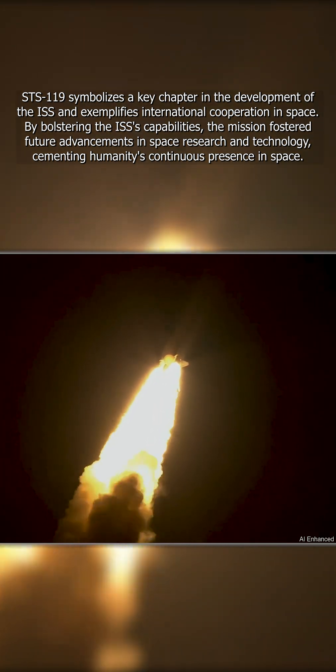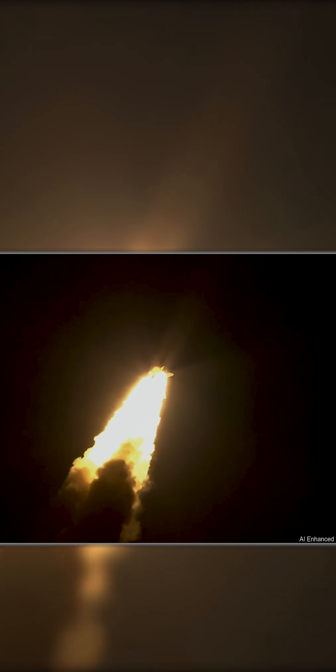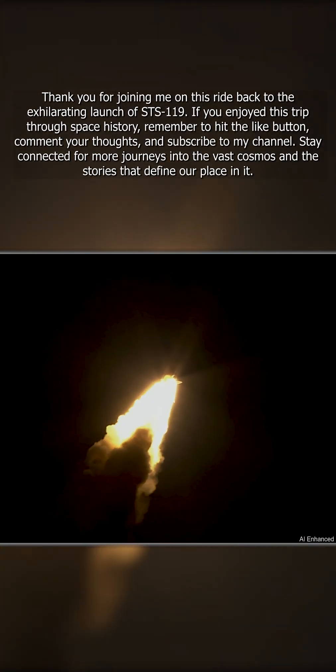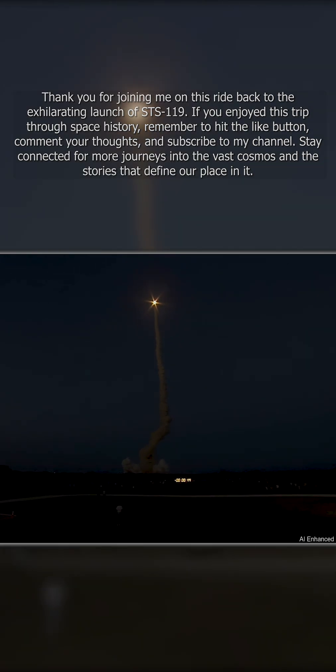Discovery flying 365 miles per hour, one and a half miles in altitude, seven miles downrange from the Kennedy Space Center. Discovery's engines are throttling down as the orbiter passes through the area of maximum pressure on the vehicle.